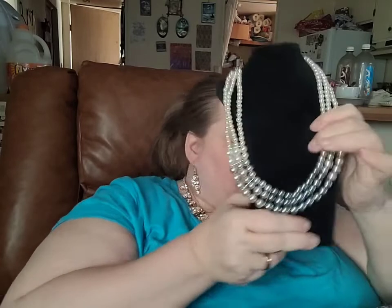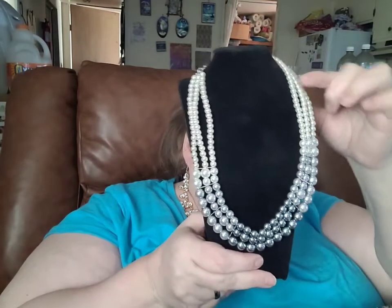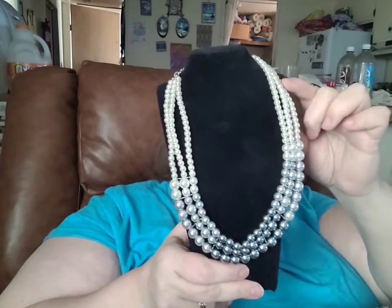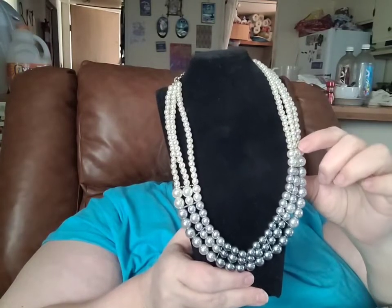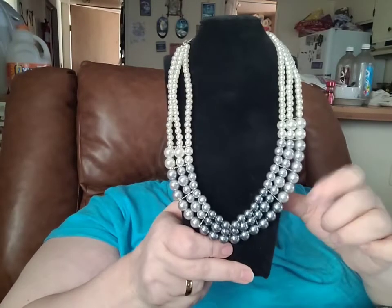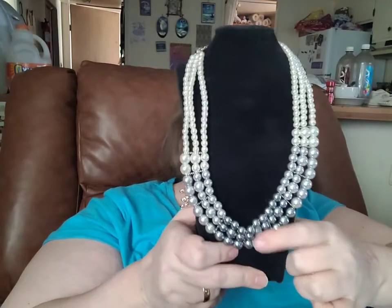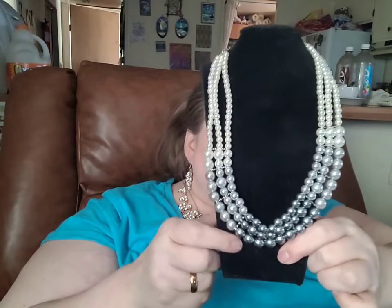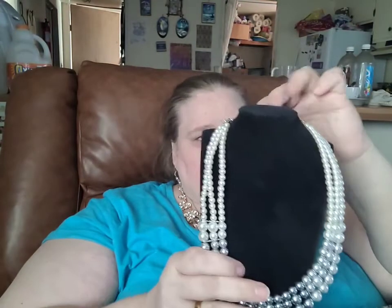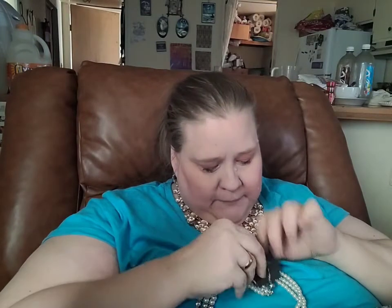It is a triple strand of pearls, starting with the smallest white pearl, graduating down to a silver spacer, a larger white pearl, and then a cluster of light gray, another spacer, and your darkest gray, trailing all the way back up to the top. It does feature a two-inch extender, and here is a bonus pair of coordinating gray pearl earrings.